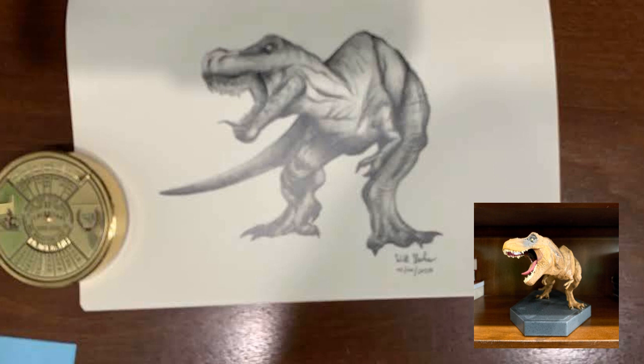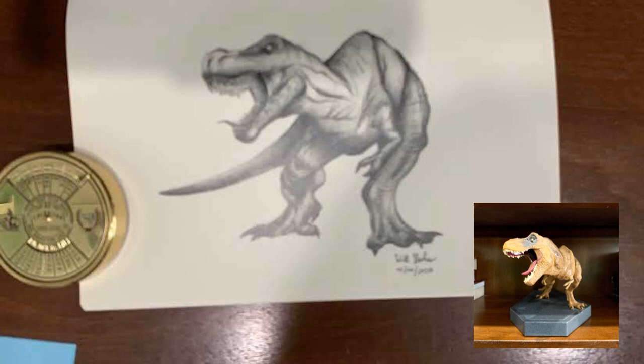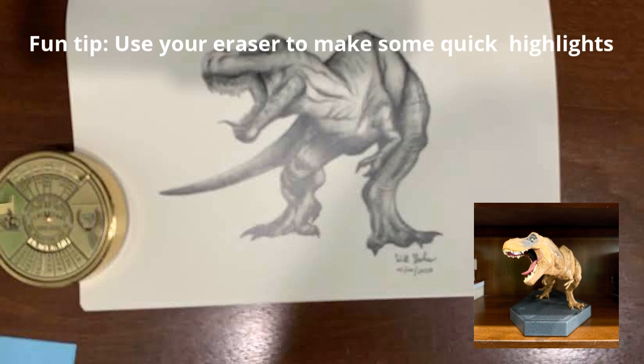A fun tip: I usually just shade the claws in one solid dark shade — 8B or press as hard as you can with a regular pencil — because it's such a tiny detail. With the teeth, I usually leave them white because I think they look fun that way. Also, the inside of the mouth is usually the darkest part, right where the lip comes out. And especially the eye — where all those different ridges meet, on the bottom left corner, that's a really dark area too.